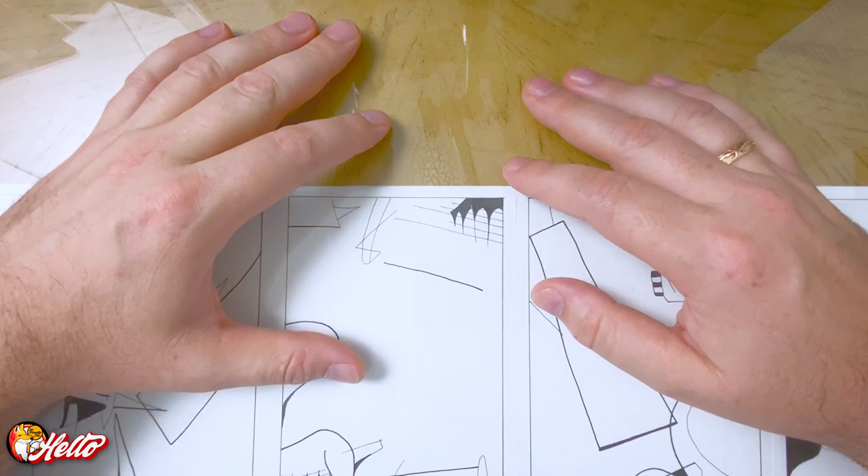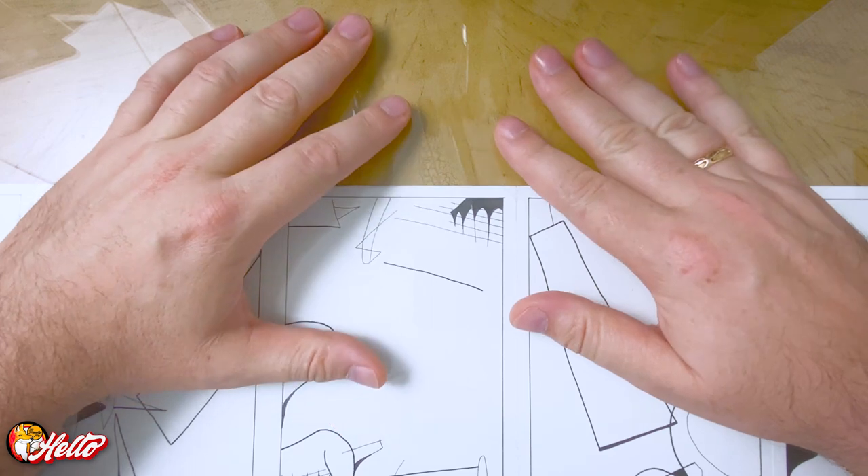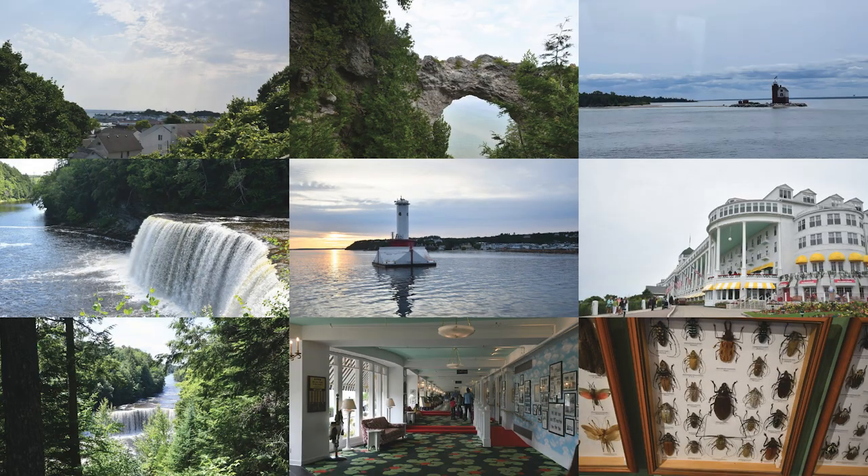Hello and welcome to another Hello Friendly Fox YouTube video. It's been a minute — I've been busy and I haven't had any time to draw.